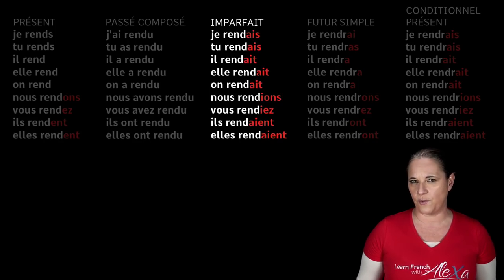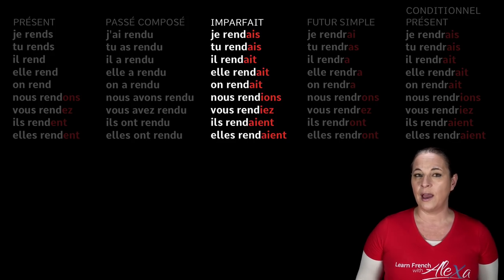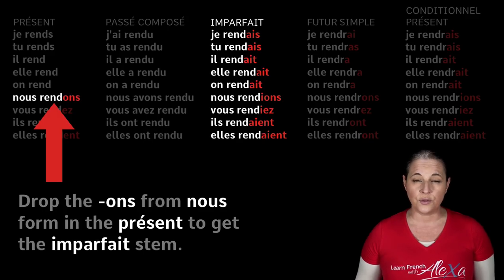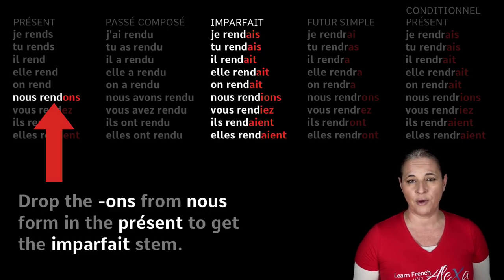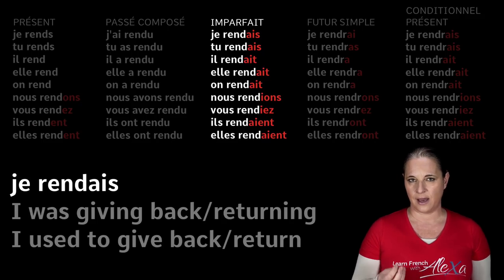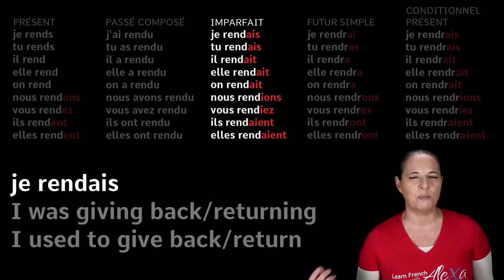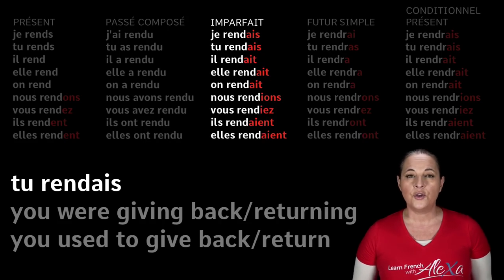Let's have a look at the imperfect form of rendre. Remember: have a look at the nous form of the present tense — nous rendons. What you want is the stem of that verb: rendr-. Then, because we are doing the imperfect, you add the special imperfect endings. Je rendais — I was giving back, or I used to give back. Tu rendais — you used to give back, or you were giving back.